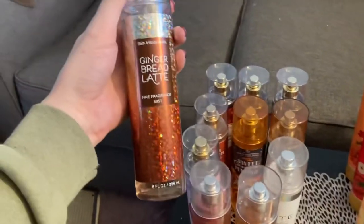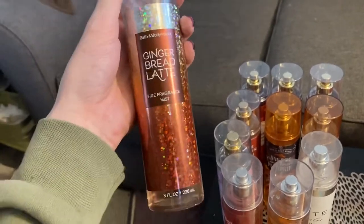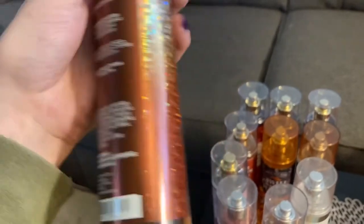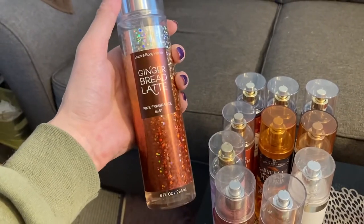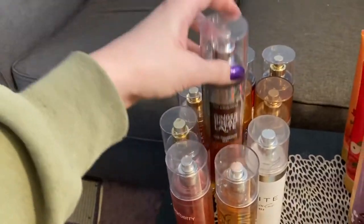Next is Gingerbread Latte. This is such a good one. The notes in this one are Santa's Gingerbread, Frosted Pear, and Brown Sugar. And I'm telling you, this is like one of the best Christmas scents ever, at least for me. I love it.